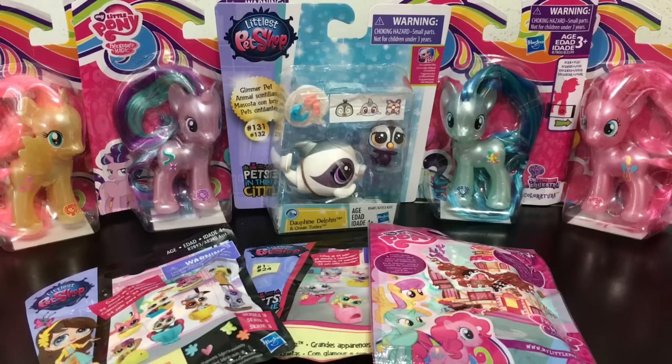We also have these new Explore Equestria figures: Fluttershy, Starlight, Coloratura, and Pinkie Pie. They're different because they have sparkles embedded in their plastic — not just glued on. So they're really, really pretty. Let's open these up and get started.